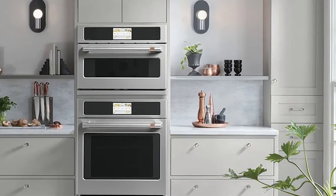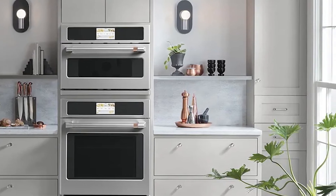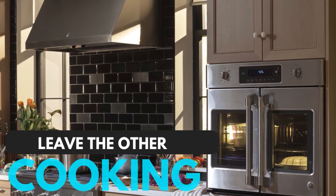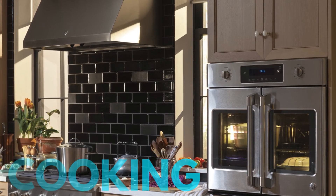The French door style also makes it convenient as well as stylish. It functionally fully covers the area and makes it easy to open, especially if you just want to take out one item and leave the other cooking.